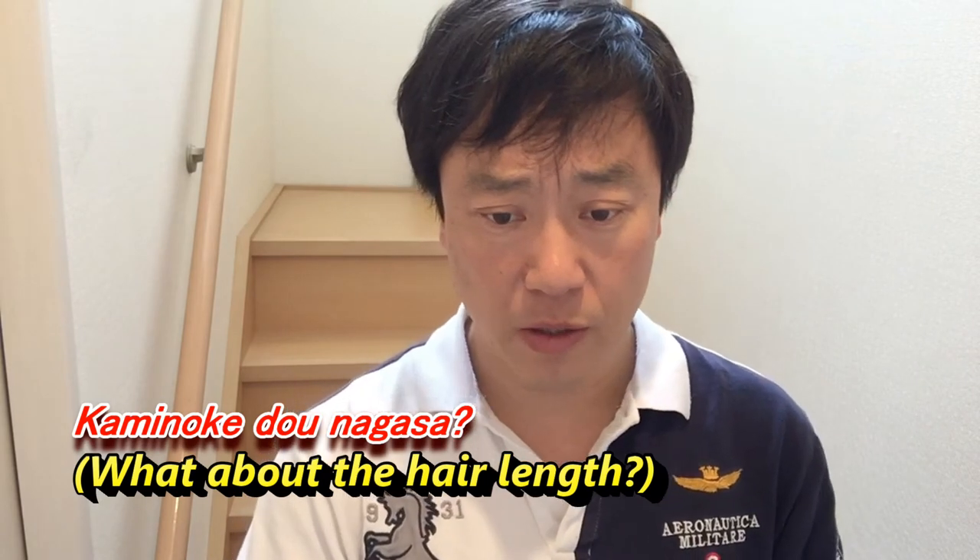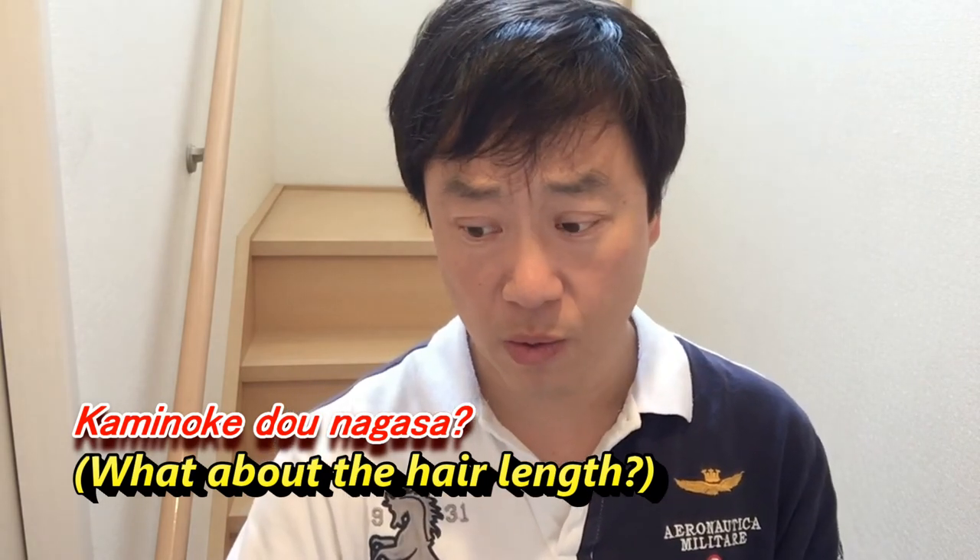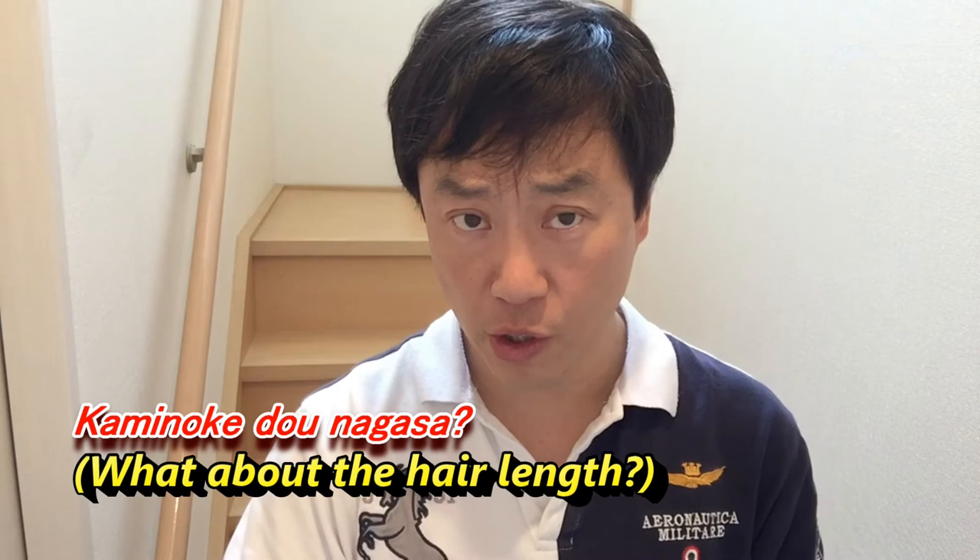Let me demonstrate what I would say. The person would ask me: 今日はどうしましょうか？ — 'How would you like your hair done today?' I'd say: 髪の毛を短くしてください。 Then the person cutting my hair will ask: 髪の毛どう長さ？ — 'How long or how short do you want your hair?'